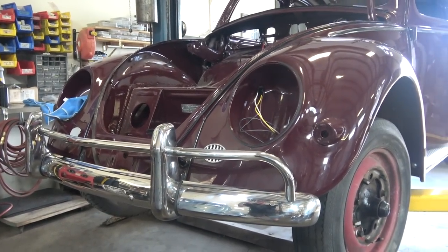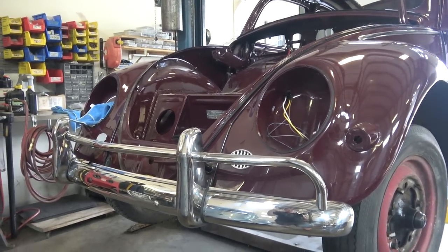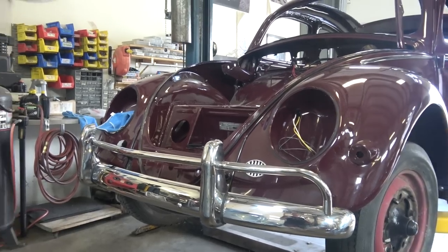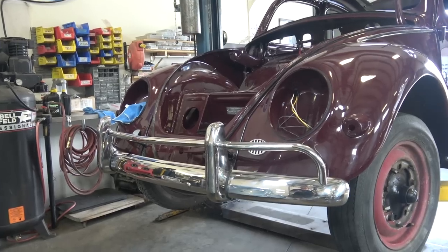Wolfsburg kind of hides that and makes it look like these are real, authentic, original bumpers. Even though they're not, they get away with not showing those grommets, which is totally correct in what it's supposed to be.